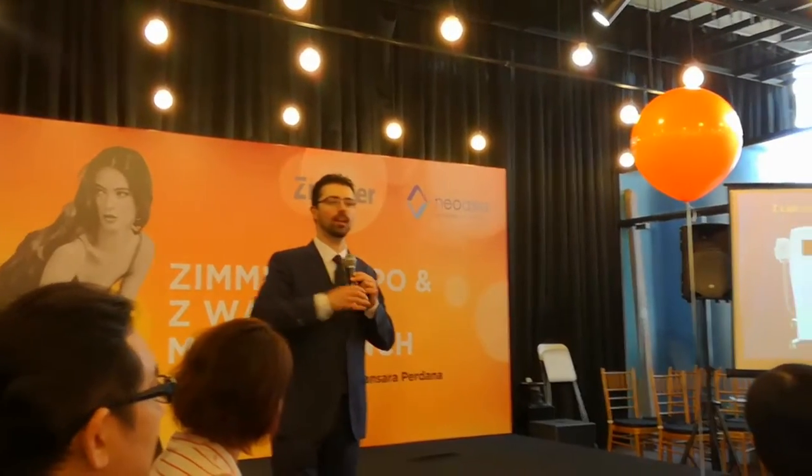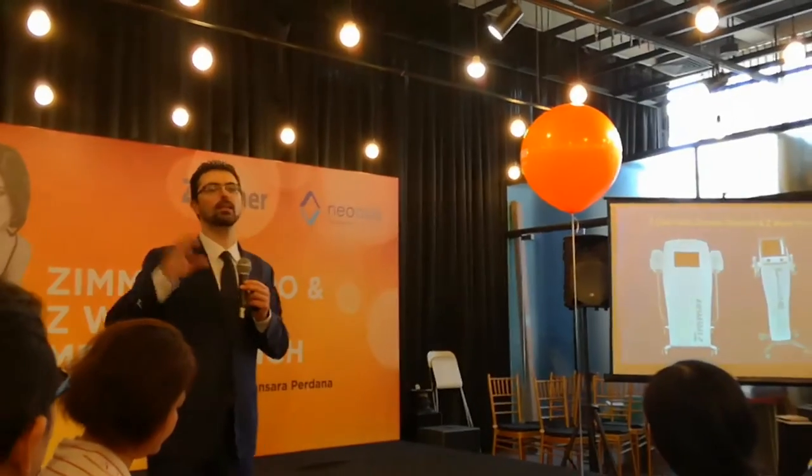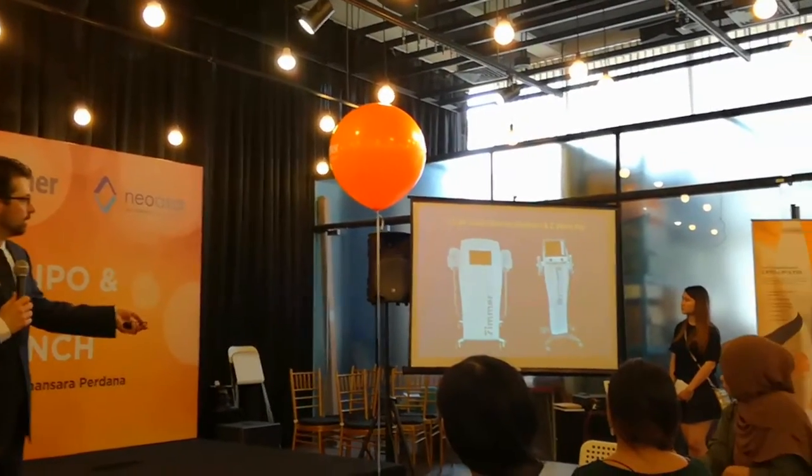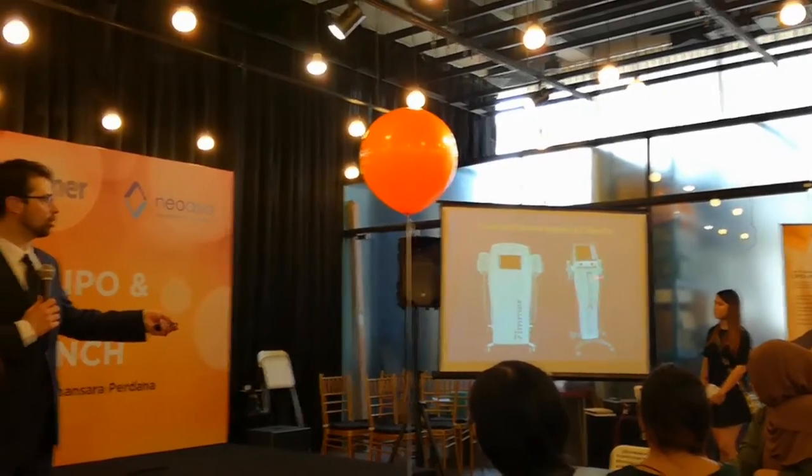We work like one — we cannot divide and apply them separately. They need to come together, one immediately after the other, to achieve the best results. This is the Pluripoesis, the Z-Lipo, and this is the Shockwave, the Z-Wave Pro.